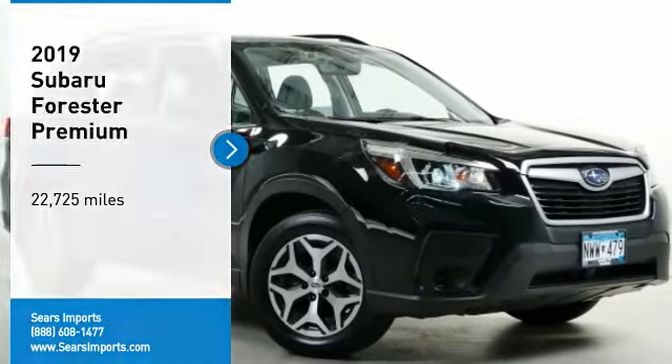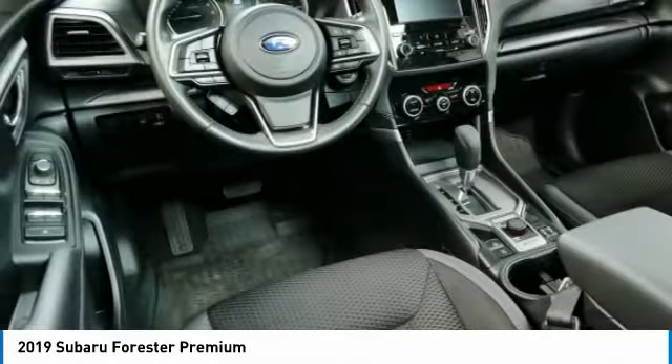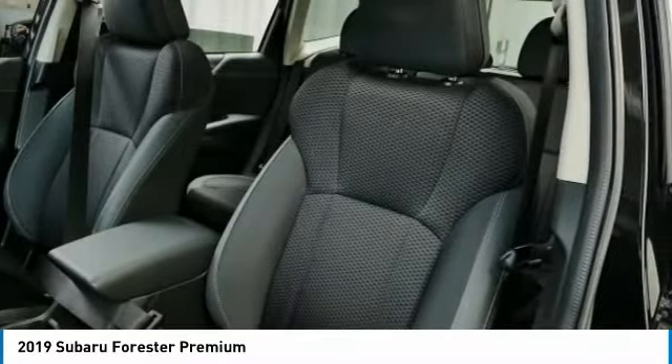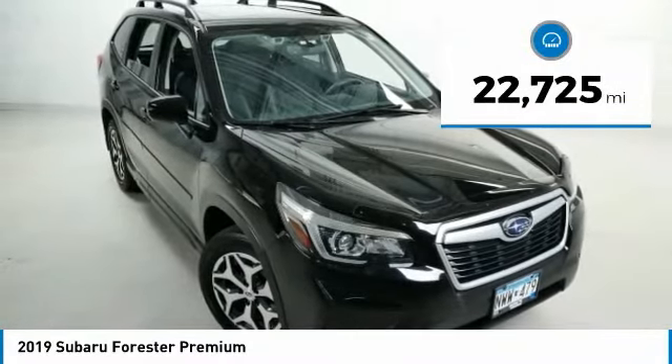Take a ride in the 2019 Forester. The Subaru Forester is a sensible, practical and affordable vehicle. It has an impressive comfortable ride and handles well. This vehicle has less than 25,000 miles.